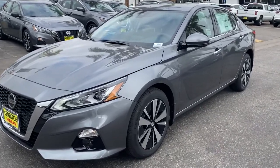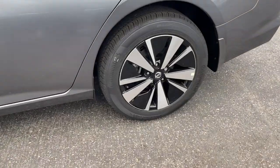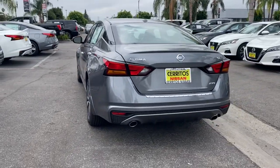Get acquainted with the 2022 Nissan Altima. Here's a stylish, family-friendly Nissan Altima — the mid-size sedan with available all-wheel drive and standard driver assist safety features.